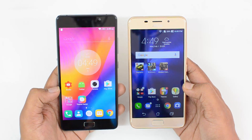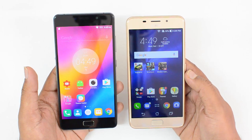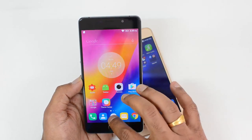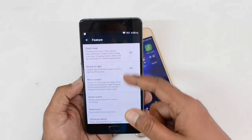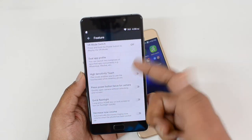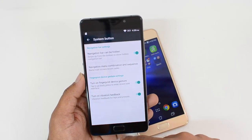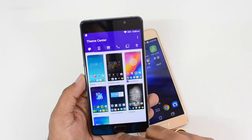Now let's talk about software. We have two custom UIs — Lenovo's VIBE UI versus Asus's Zen UI. One advantage of the Asus Zenfone 3s Max is that it comes with Android 7.0 out of the box, while the Lenovo runs Android 6.0 Marshmallow. The Lenovo P2's VIBE UI has a stock-like experience with added features including double tap to wake, smart scene, wide touch, VR mode support, dual app profile, and the fingerprint scanner also acts as the navigation button.